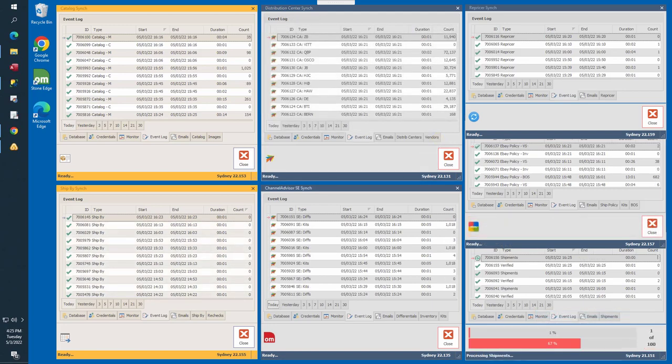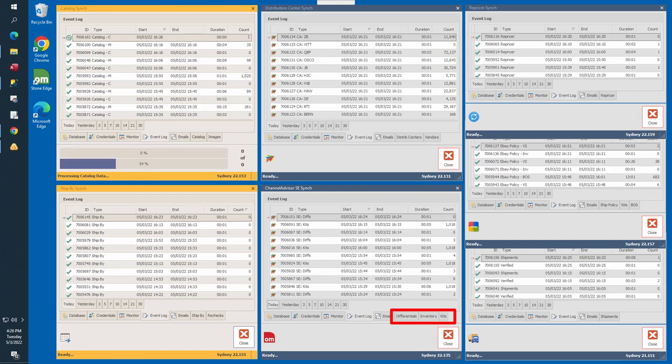The next synchronizer is the Channel Advisor SE sync, located in the bottom center of your screen. It is similar to the distribution center sync but uploads local warehouse unit quantities. It has three tabs: Differentials, Inventory, and Kits. The Differentials task uploads deltas in unit quantity changes between the current and previous upload, running every 10 minutes. The Inventory process sends the entire local warehouse inventory file with current unit quantities every six hours to ensure no quantities are missed. The Kits process calculates the number of kits that can be assembled based on current component quantities, running every 60 minutes.